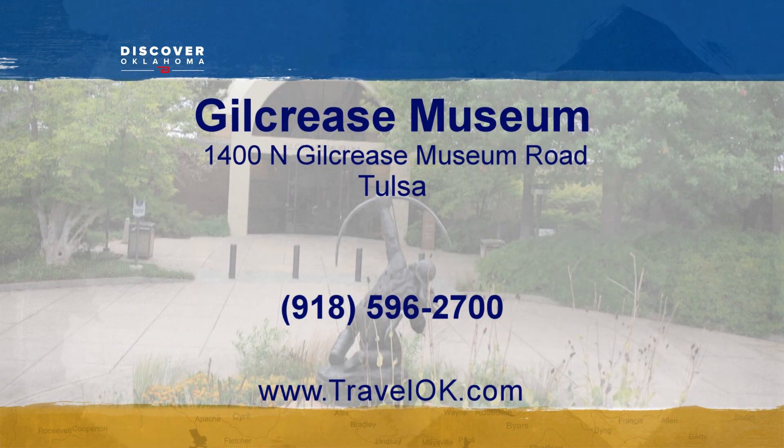Assignment Tulsa is on display through July 4th. Children under 18, K through 12 teachers, and veterans with an ID get in free. For more information about their hours, you can check out their website, gilcrease.org.